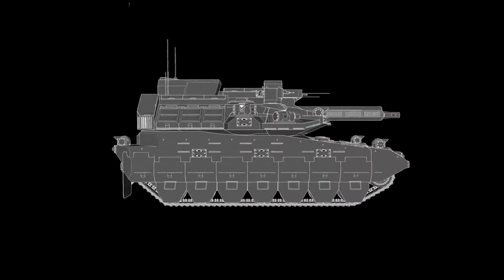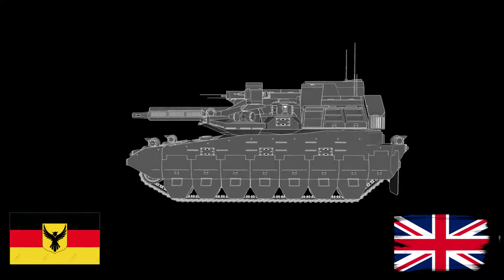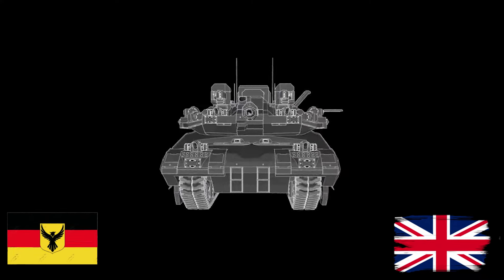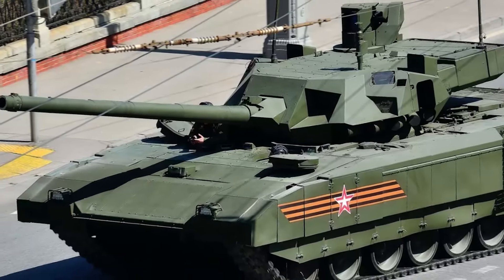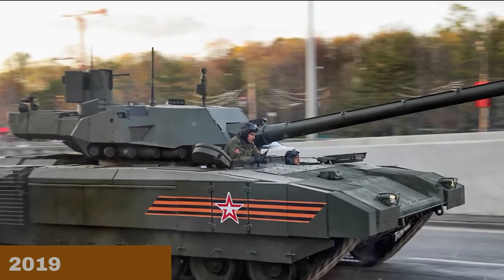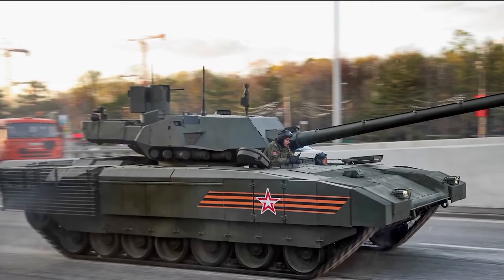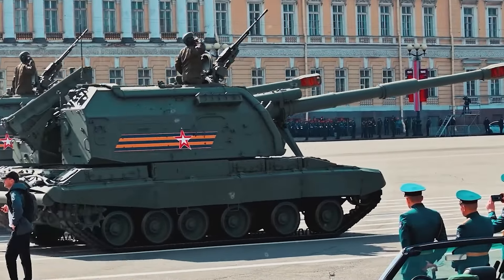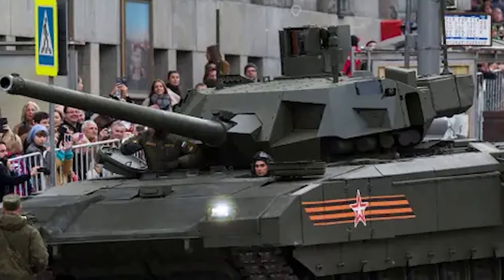It has newly designed basic armor composed of steel, ceramics, and composite materials, and features a new Malakit add-on explosive reactive armor. It has been rumored that the Armata will be outfitted with a new Afganit active defense system, though as of 2018 there were obstacles in its development, with prototypes not yet finished or ready for testing.